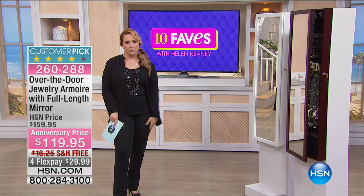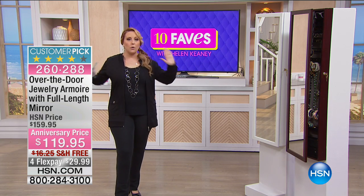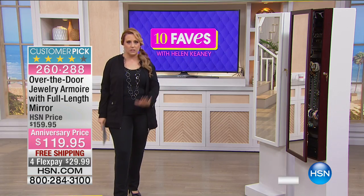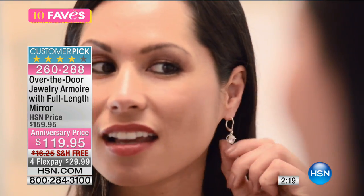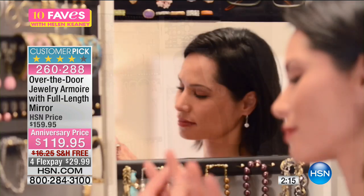So what is an over-the-door jewelry armoire? When you order it, it comes to your house fully assembled — it'll take you more time to open the packaging than to set it up because it's really nicely packaged to arrive perfectly pristine. You put on the back hooks and hang it on the back of the door, or it comes with hardware where you can mount it on the wall. It's a way to keep and organize all your jewelry.